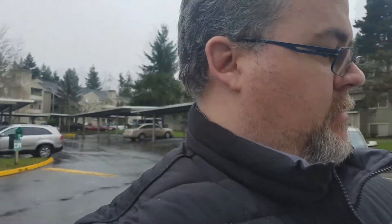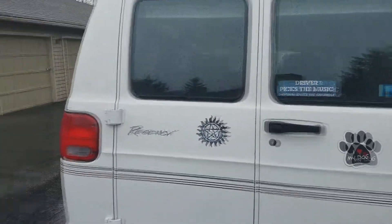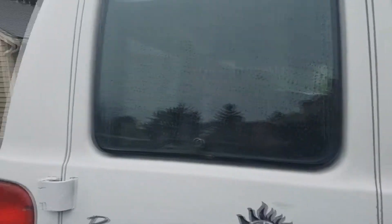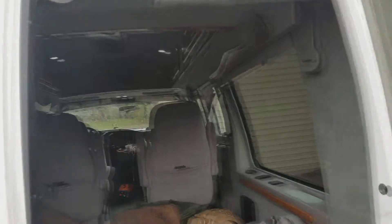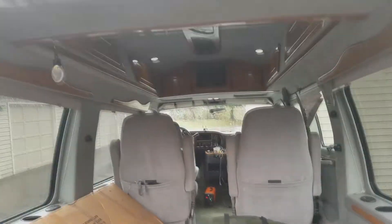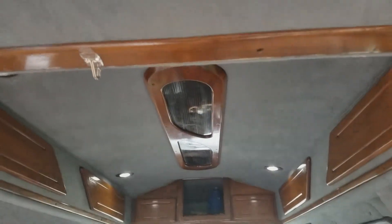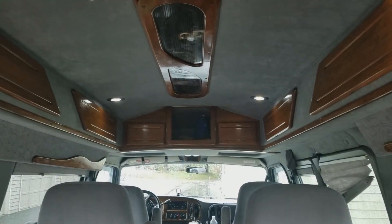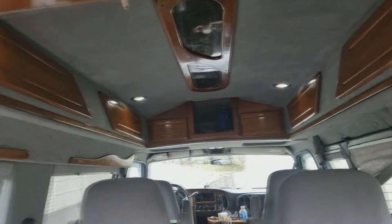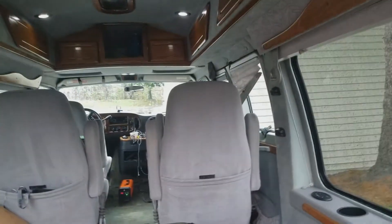I got a new van I use for camping — this is it right here. This is a Dodge Ram 1500 conversion van. On the inside I have plenty of space for camping. Up there right in the center I've got some mood lights, plenty of cabin space, and right in the middle is a place for a TV, which I'm getting from Amazon pretty soon. When I get it all decked out I'll show you what it looks like.